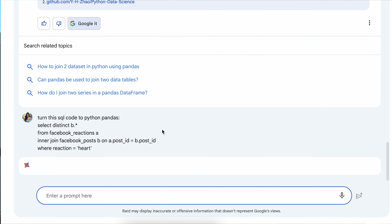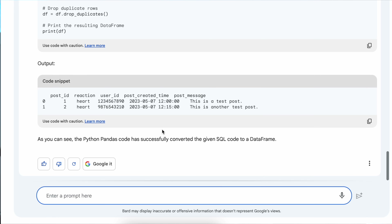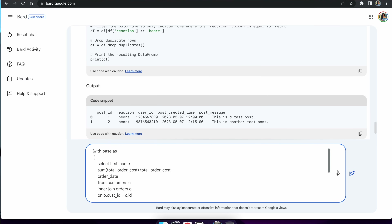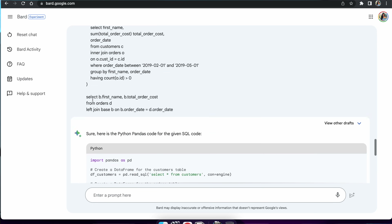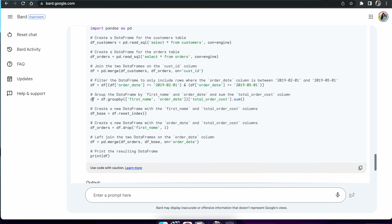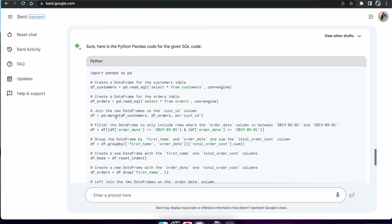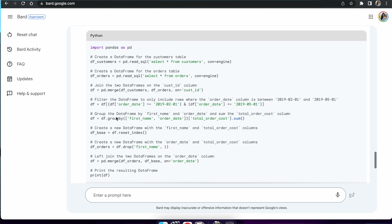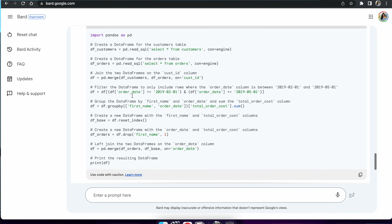It understood the SQL code and gave me a coding snippet as well as the output. I love the output — output is the best part. Let's try another example where we have some complex SQL and ask it to convert this code into Python again. This one is using an inner query and output. It looks like it did a really good job taking that complex SQL into Python code. I also really like that there is a read_sql function in Pandas — you can basically write your SQL inside Python, which is really cool.